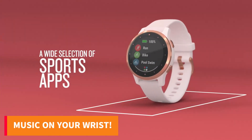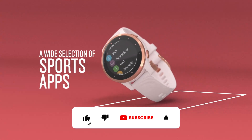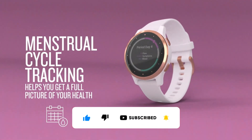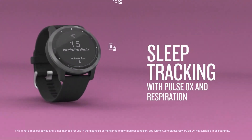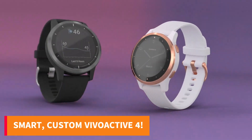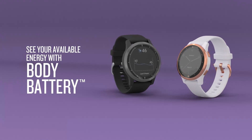Enjoy your favorite tunes directly from your watch by downloading playlists from Spotify and Deezer. Plus, get motivated with animated workouts for cardio, strength, yoga, and Pilates, all right on your wrist. Stay connected with smart notifications and personalize your Vivoactive 4 with thousands of free watch faces and apps.